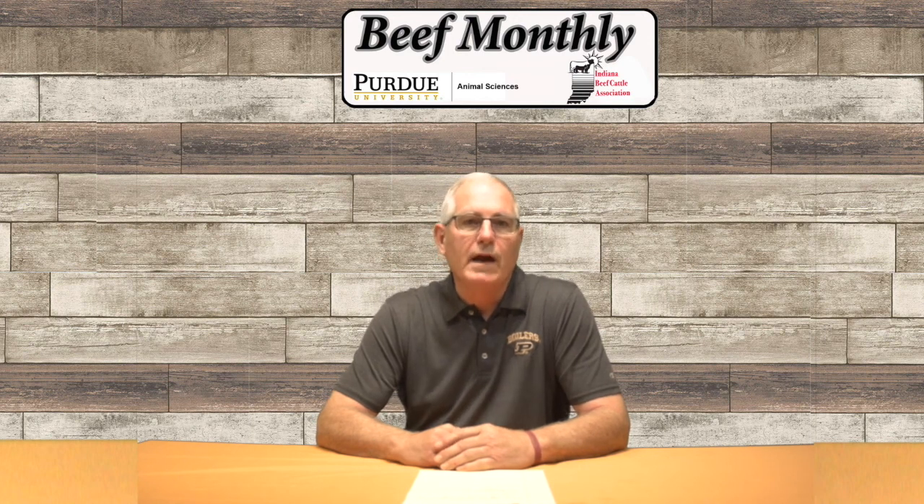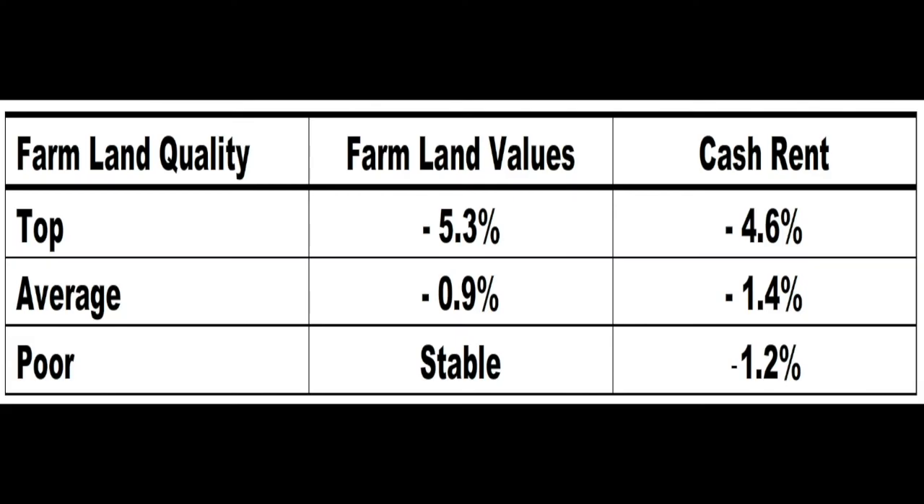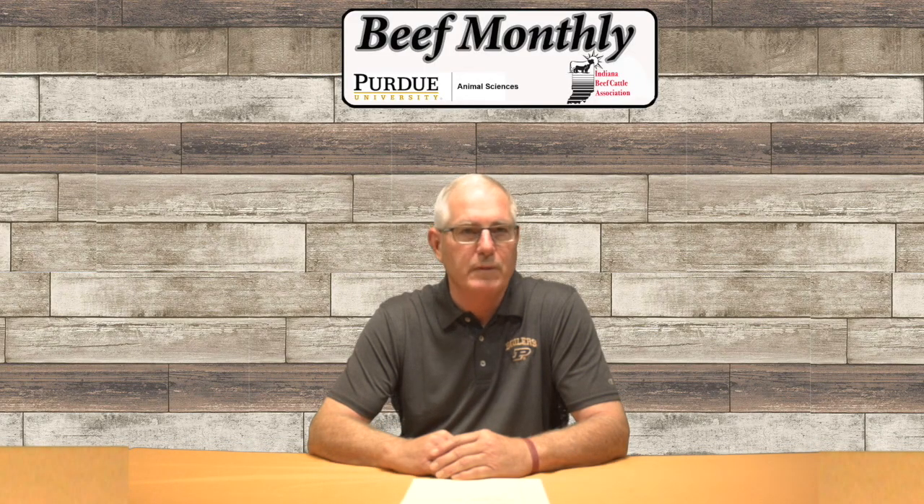In our last news story, we have the August 2019 Purdue Land Value Survey published by the Department of Agricultural Economics. The report shows that farmland values decreased by 5.3% for top quality land, 0.9% for average quality land, and remained stable for poor quality land when 2017 was compared to 2018. Cash rents also declined in 2018 — top quality farmland experienced a 4.6% decline, followed by 1.4% and 1.2% declines in average and poor farmland respectively. And that's a wrap on this month's headline news.